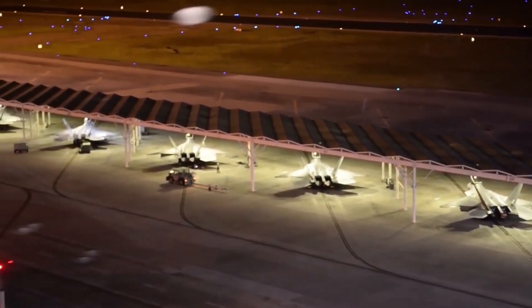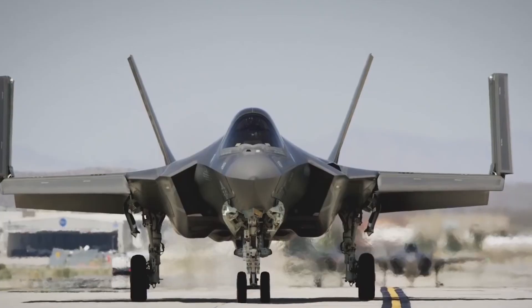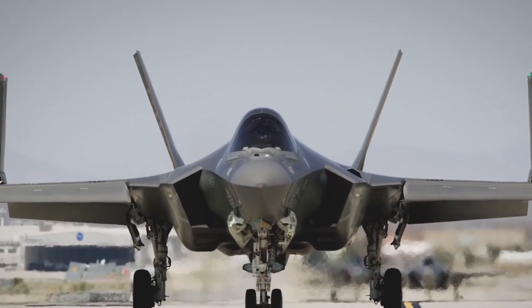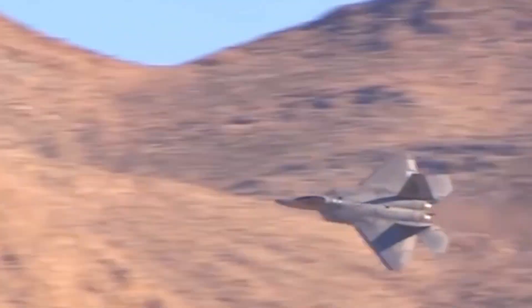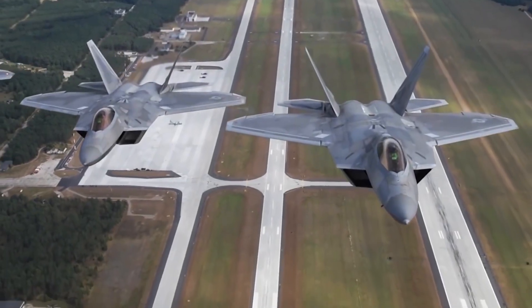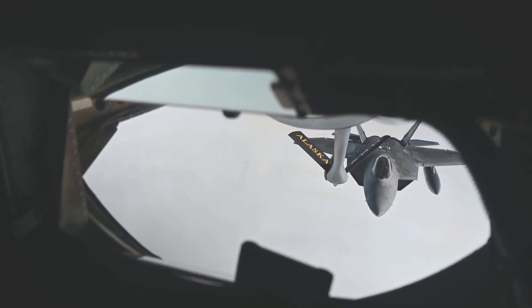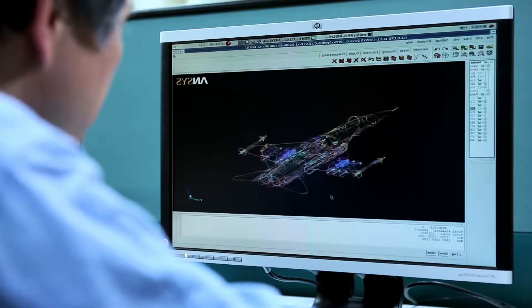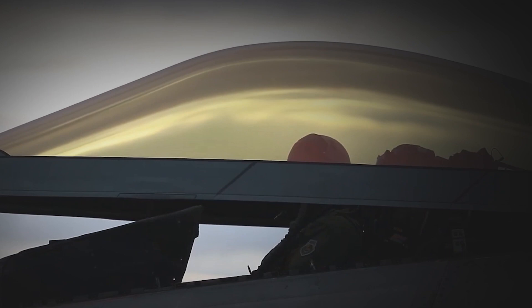The first flight of the F-22 occurred in 1997, and in 2005 it was officially accepted into service as the F-22A. Since its introduction, the F-22 has been recognized as a critically important component of air combat capabilities and has dominated the skies. In 2006, the development team of the F-22 received the prestigious Collier Award, the highest American Aviation Award.